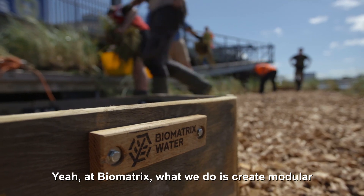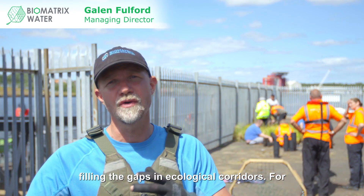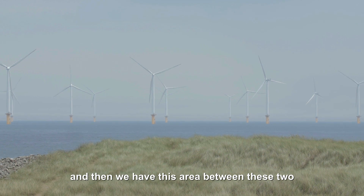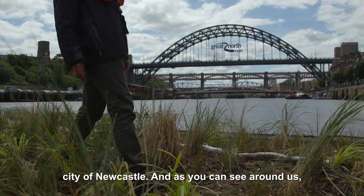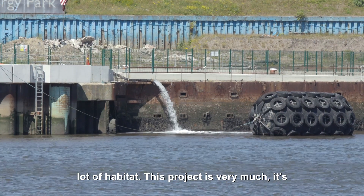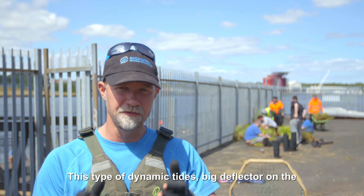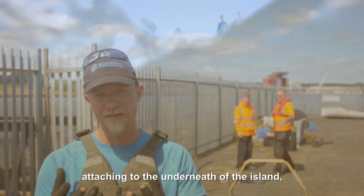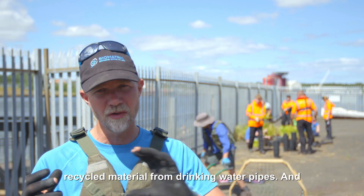At Biomatrix, what we do is create modular ecosystems, particularly focused on filling the gaps in ecological corridors. For example, the Tyne watershed — we've got lots of habitat upstream and then we've got the ocean, and then there's this area between these two ecosystems in the watershed, which is basically the city of Newcastle. As you can see around us, it's pretty industrial, pretty hard-edged, not a lot of habitat. This project is very much the first of its kind, with this type of dynamic tides and a big deflector on the front to deflect some of the flows coming down the river. Things will be attaching to the underneath of the island — macro algae, possibly some mussels. Most of the structure we're building today is made from recycled material from drinking water pipes.